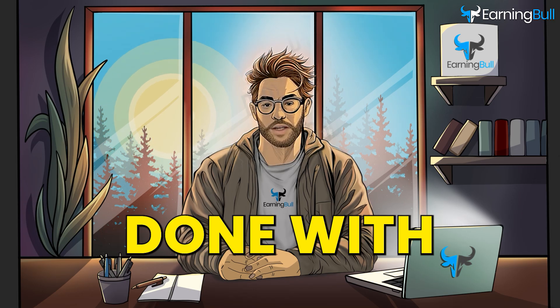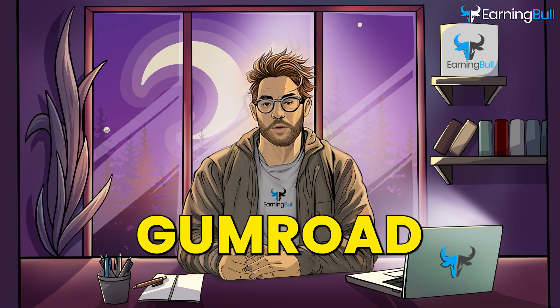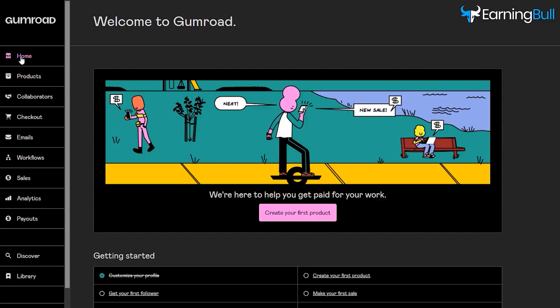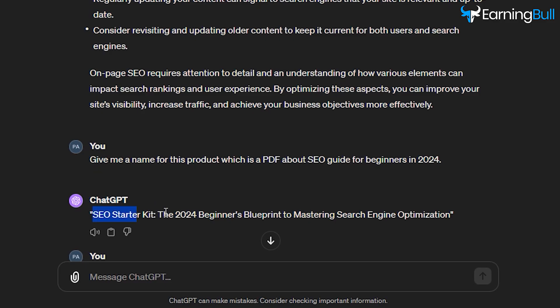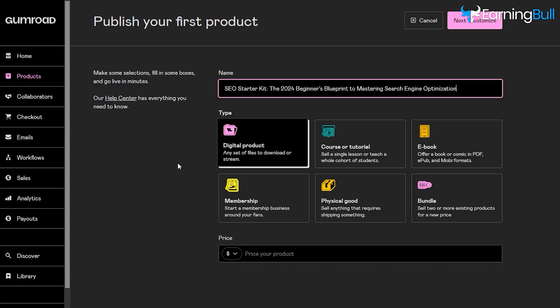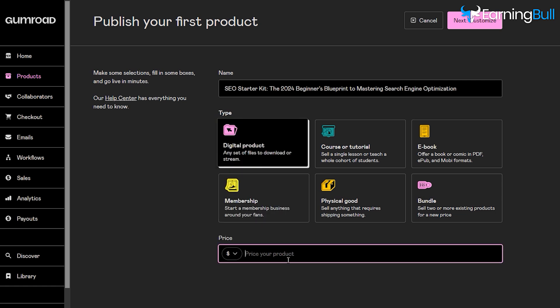When you're done with your account's settings, you can publish your first product on Gumroad. Go to Home from the left and click Create your first product. It will ask for the name of your product. Go to ChatGPT, copy the title, and paste it here. Then choose a price for your product — I have entered $15.